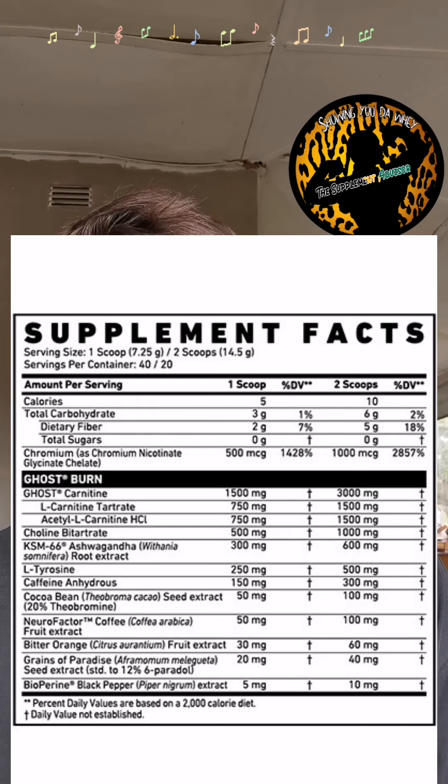Next up you've got your KSM-66 at a clinical 600 milligrams. Clinically it's proven to help reduce stress and anxiety, so it's a great ingredient to have. It also reduces cortisol, your stress hormone, which is really awesome. Next up you've got your tyrosine at 500 milligrams — this helps with focus as well. Could be higher, but 500 milligrams is what it is.